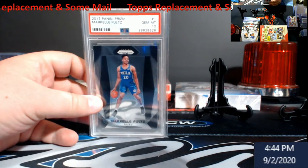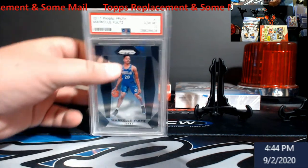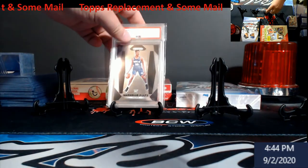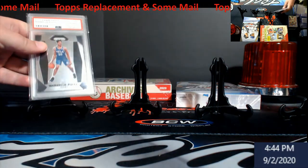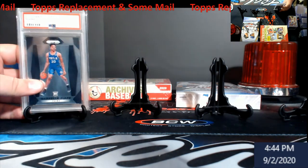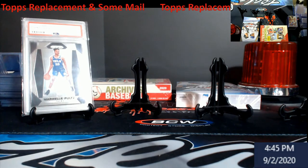You're going to get a Markel Fultz Prism Rookie here, PSA 10. This is on my slabs currently for sale. I just end up helping somebody fill some card and I end up winning it, and I'm like, what do I do now with it? I'm not a big Fultz fan, so yeah, it's going out to somebody else eventually.